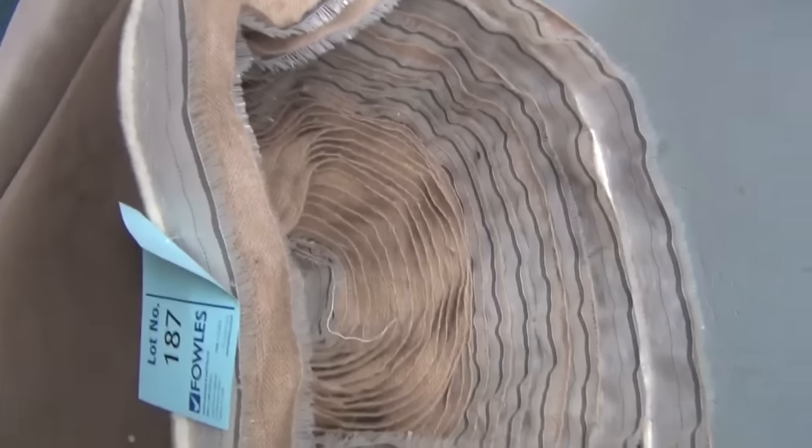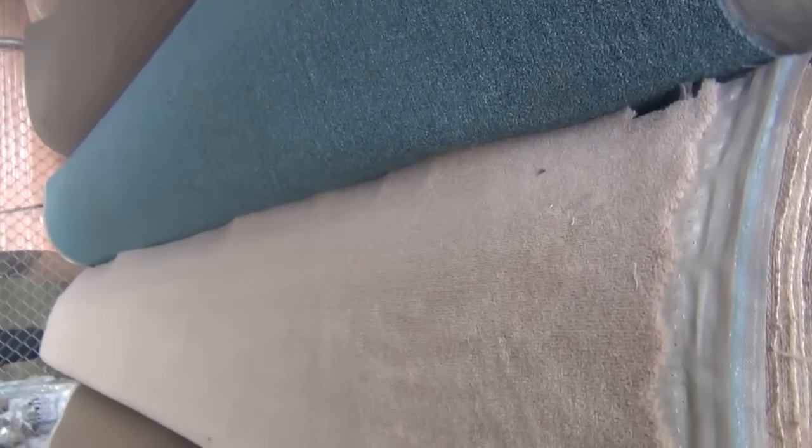This one here is a nice pickup — lot number 187. It's 100% wool, 50 ounce. That carpet would normally retail around $260 a meter. Tomorrow who knows — it could sell for $40 a meter. You just never know on auction day; it can be a surprise to everyone. But it's always a bargain — it's always an absolute steal when you pick up carpets well and truly over $100 to $200 a meter and buy them for as little as $40, $50 or $60 a meter.